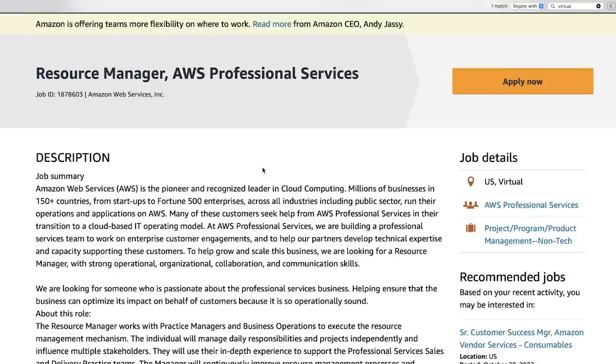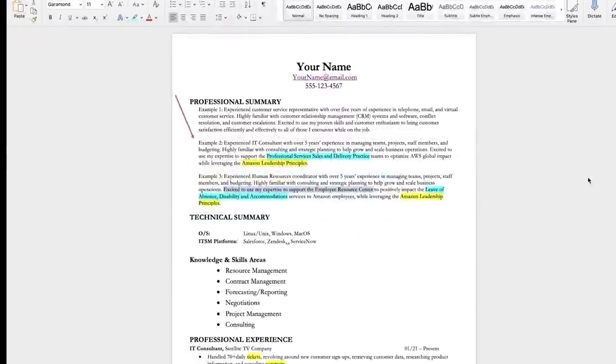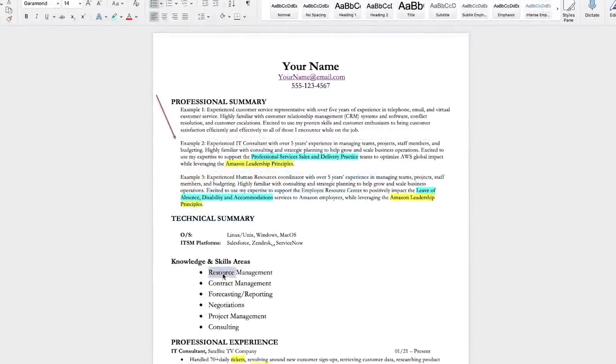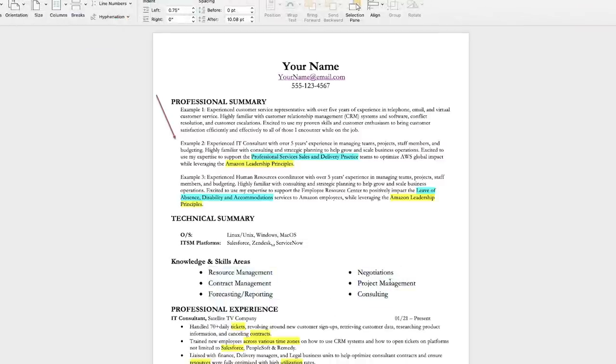Now let's talk about the hot words before we go to the next job. If I were submitting for this role, I would make sure I had words like resource management, contract management, forecasting and reporting, negotiations, project management, and consulting in my resume. If you don't have all of these, it's okay — if you just have a few, you can replace others with words from the job description. But I guarantee these are going to be hot words.